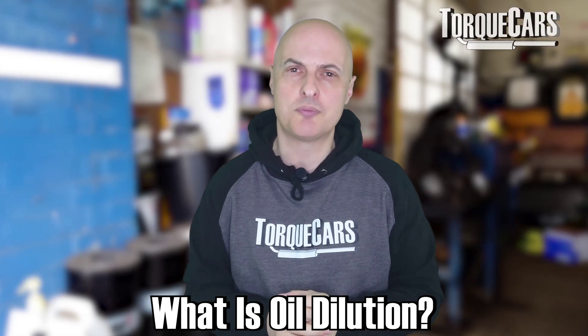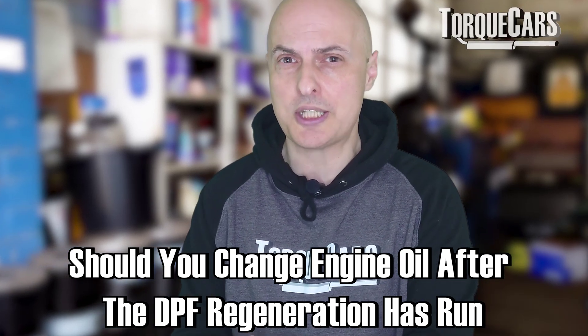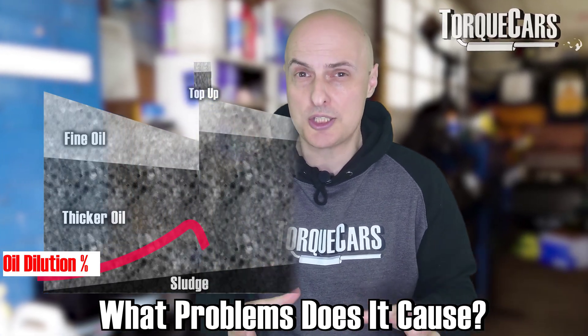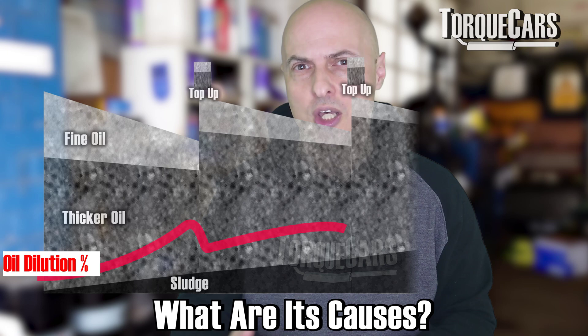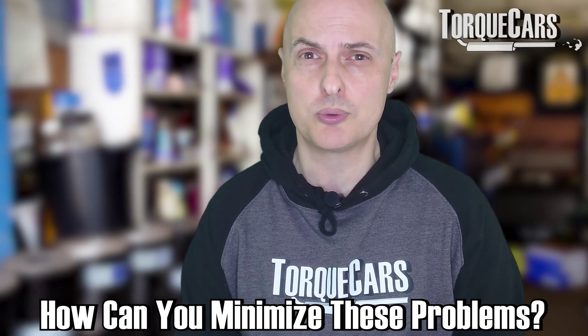So what is oil dilution? This video really came about because one of our viewers asked a question. He has a DPF on his diesel and he was wondering if he should change the oil after the DPF regeneration has run. So this brings us into the whole realm of oil dilution — what it is, what problems it causes, why it happens, and what you can do as a driver to minimize the problems from oil dilution.